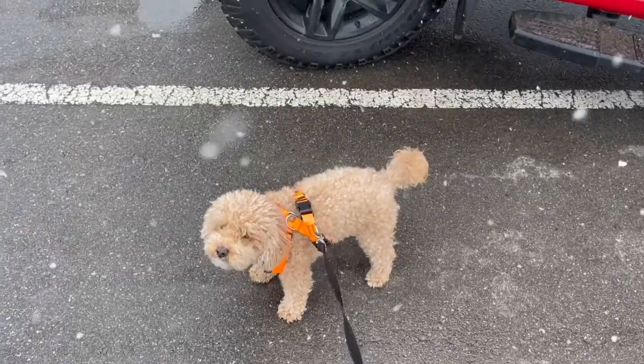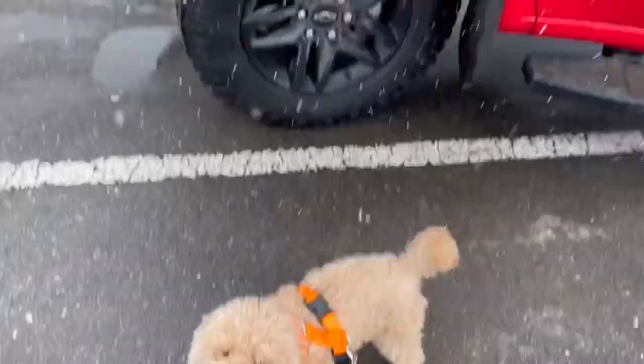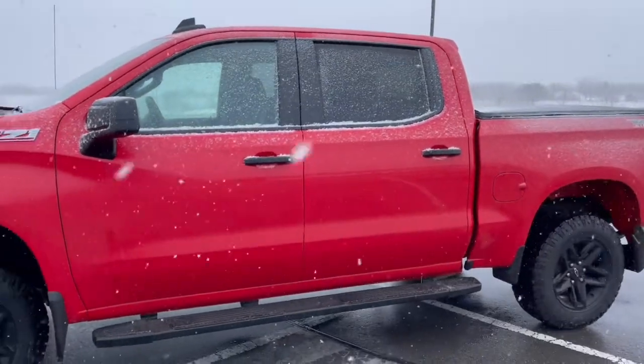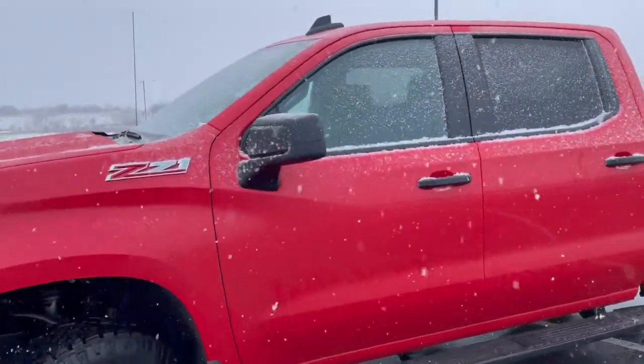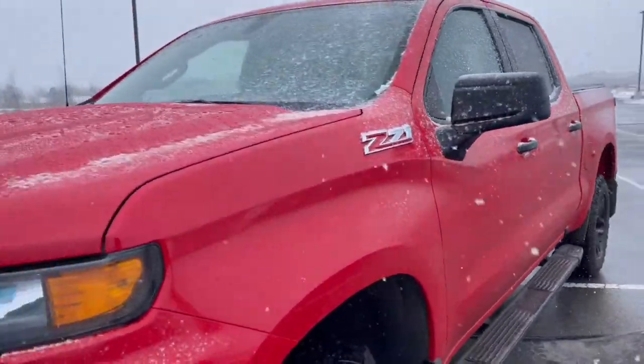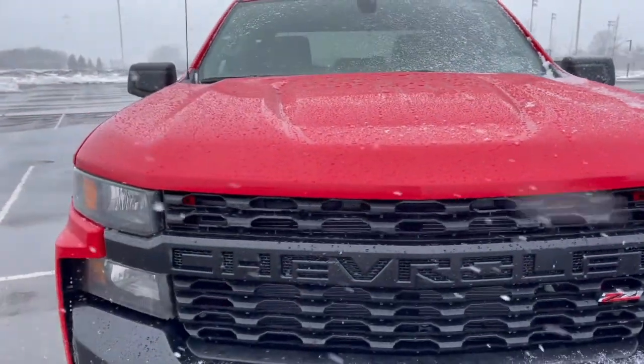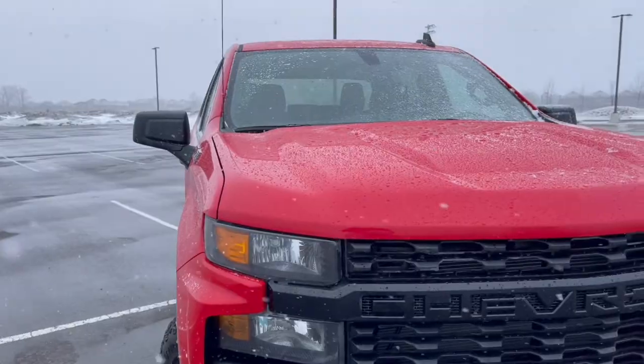There's my cold dog. So, here is my truck. It is a Chevy Silverado. It is my dream vehicle. 2021. And I am very, very happy to have this truck because I have wanted it forever and I got it and I'm so excited.